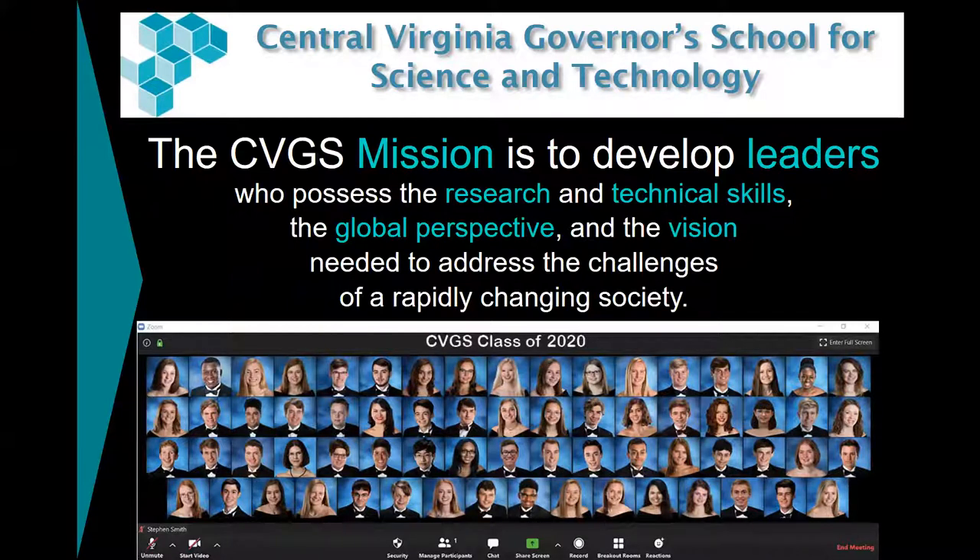That mission was written in 1985, and it is still relevant today. You can see our class of 2020. This was taken last spring, so we couldn't get together for a class photo the way we normally would, but we felt it was appropriate to put their photos in a Zoom window because that is how we ended our year. When base schools needed to discontinue on-site activities, we were ready to go to a fully online model, so we didn't miss any instruction last spring. Our program is so different and our access to technology is so robust.